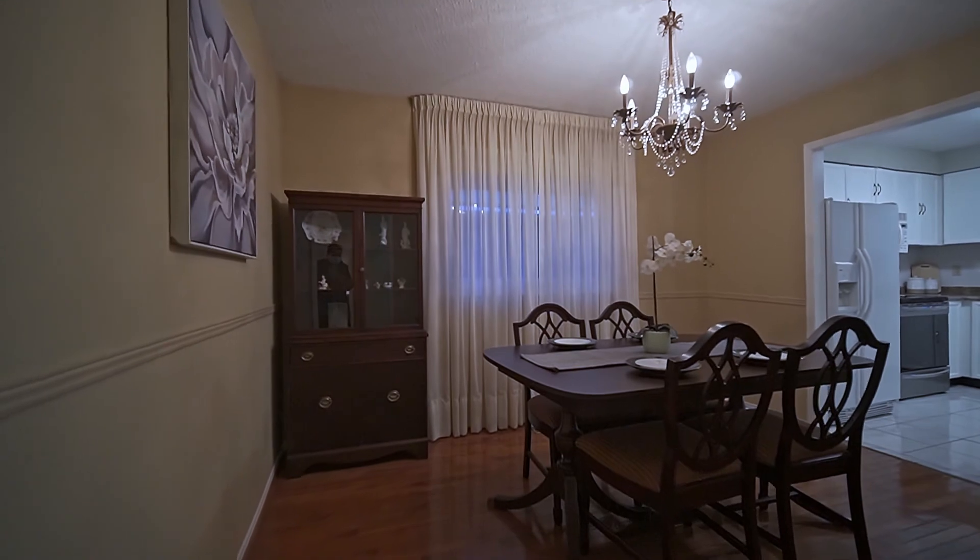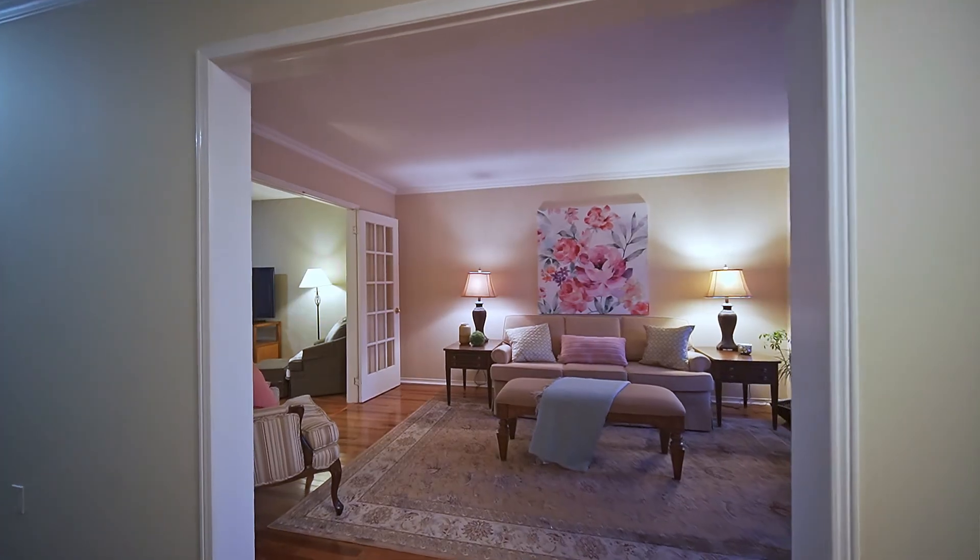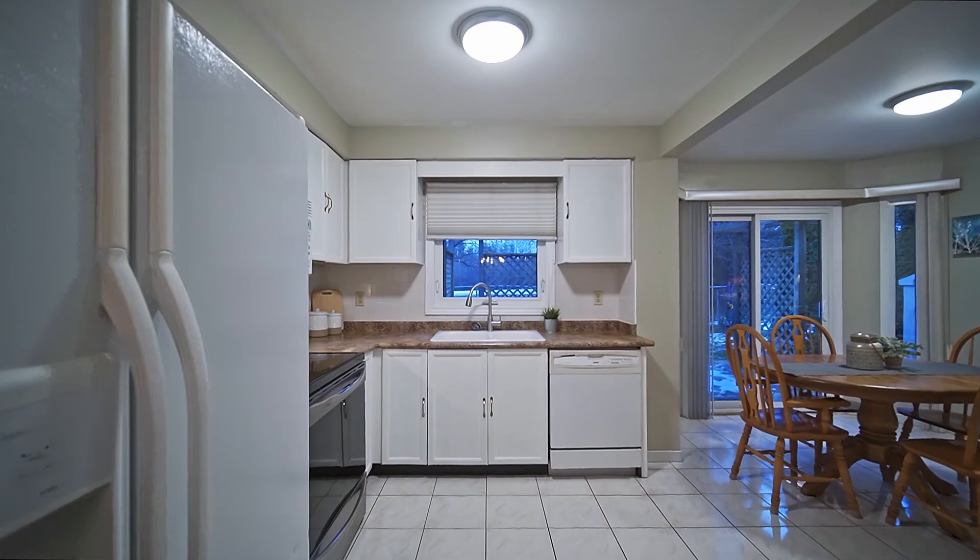We're in the kitchen of 50 Sanderling Drive — what an awesome functional space connected directly to the dining room, family room and living room. Beautiful open flow, lots of space to entertain friends and family. There's so much to see here with four spacious bedrooms on the second floor and an additional bedroom in the basement.